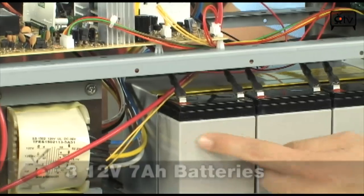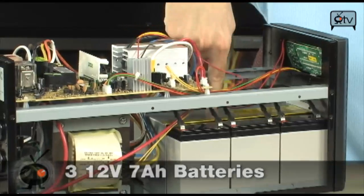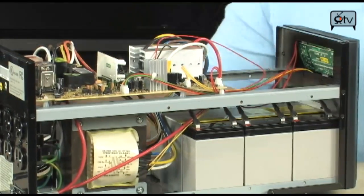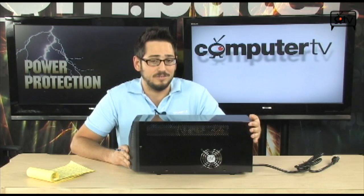As far as what's inside this thing, there are basically three standard 12 volt, 7 ampere-hour batteries that are replaceable, rechargeable, and reusable. What makes it different from the rest of the uninterruptable power supplies out there is that it uses a pure sine wave instead of a stepped sine wave.